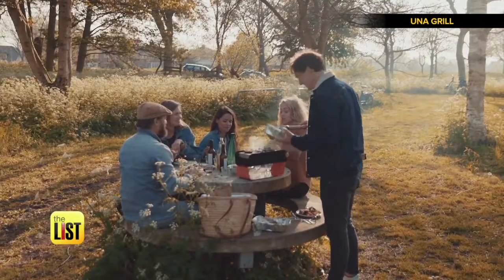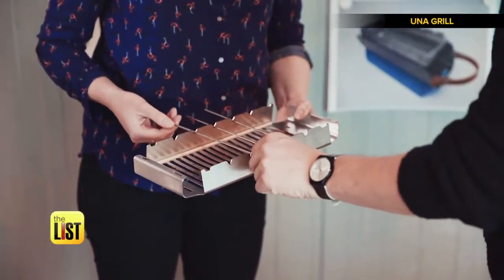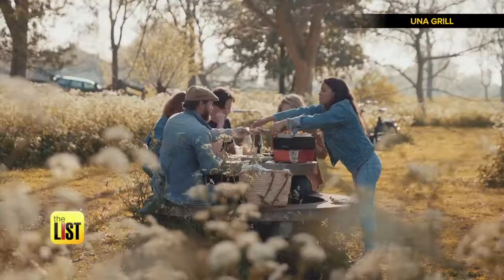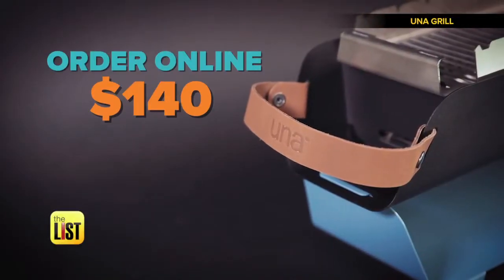And if you're craving some shish kebabs, just flip the grill rack over. It has dedicated skewer locations where you can put skewers on top for grilling vegetables, meat, or whatever you fancy. Best of all, it's dishwasher safe, and you can order the Oona Grill online for about $140.